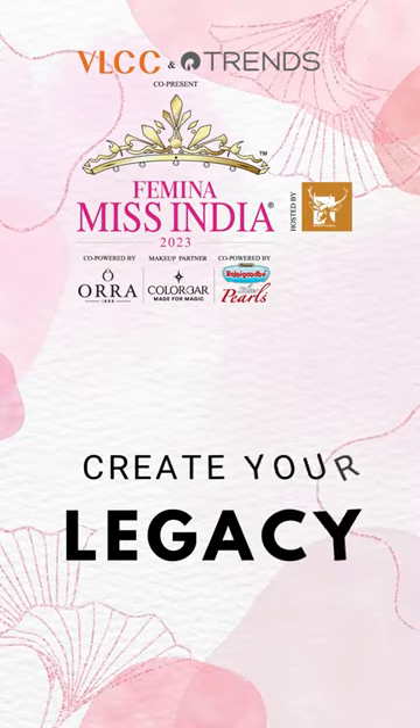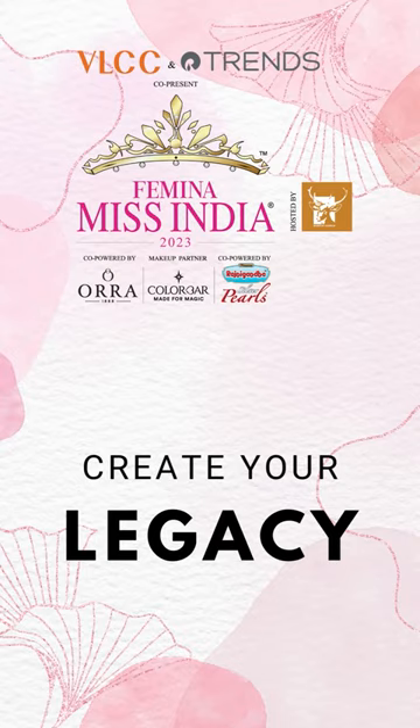So these are my must-have beauty products. Do tell me in the comments below what yours are and if we have the same ones!